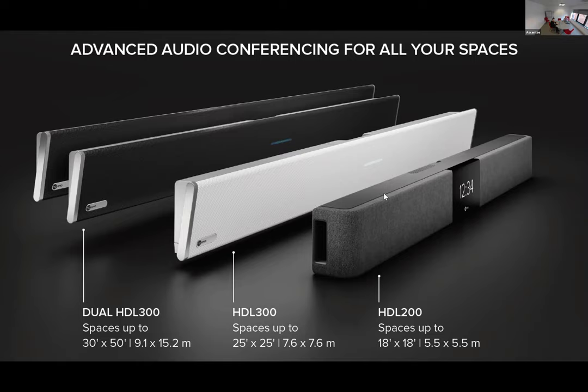Alternatively, two single units can be put into two rooms next to each other with a divisible wall, with the option to use them in single mode where both rooms run independently, and then open up the divisible wall and combine the two systems to cover a space of up to 15 meters by 9 meters.